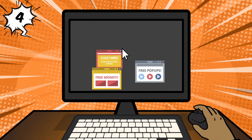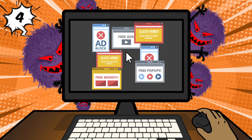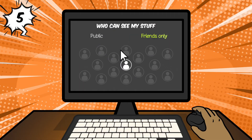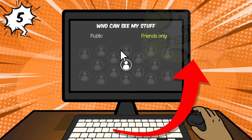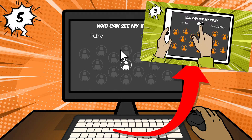4. Don't click on pop-ups or suspicious text messages. If it looks too good to be true, it probably is. 5. Use privacy settings on all apps and games and be careful about what information you share online. Check out our episode on privacy.